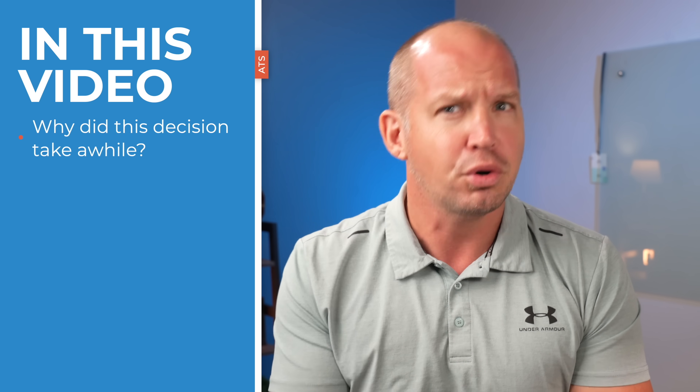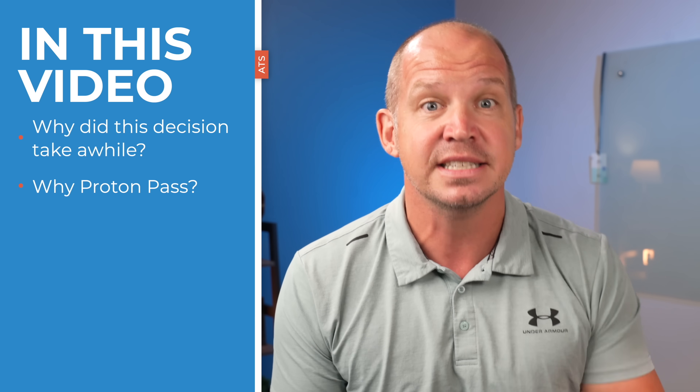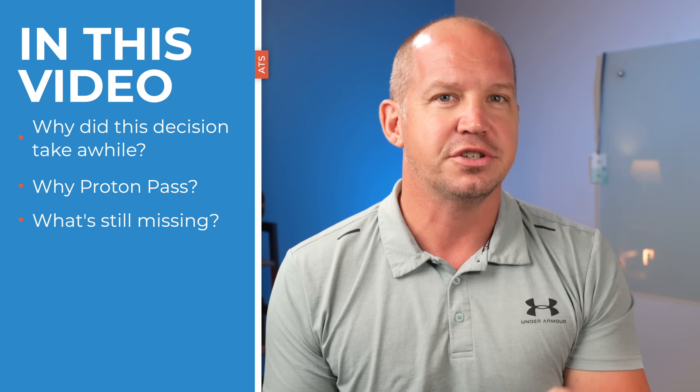Let me take you through why this decision took a while, why ProtonPass is the one that finally convinced me to move on, and what are the three missing features I still want ProtonPass to fix.